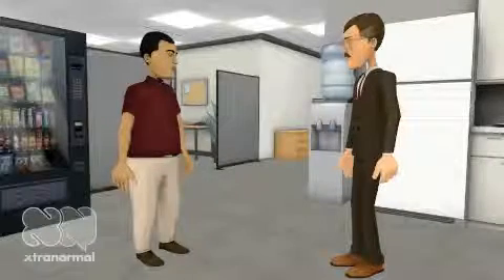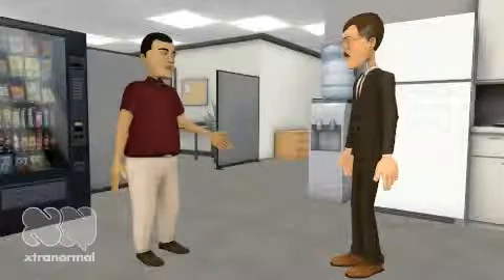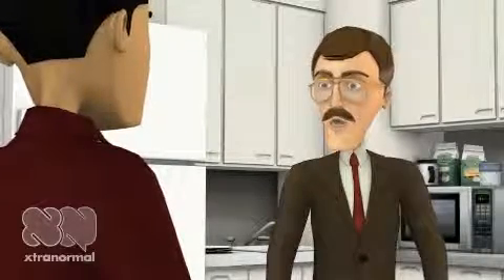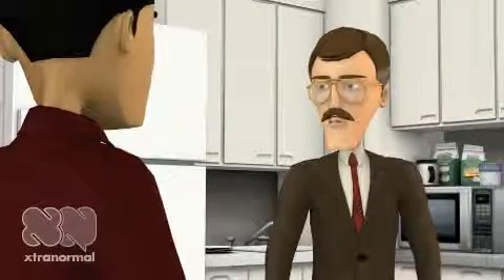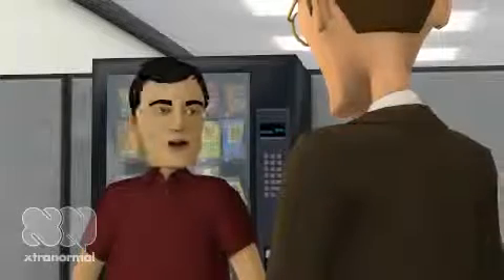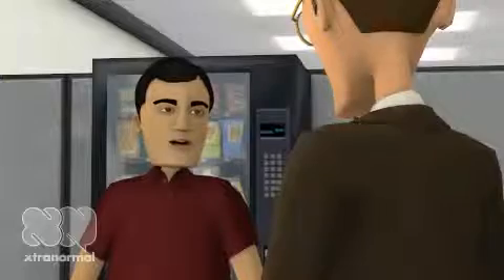Hey Mike, I've been speaking to the team, and we think it's time for a makeover. A makeover? I just had my back waxed and my nose hairs clipped. Did I miss something? Not that kind of makeover. An extreme data makeover.